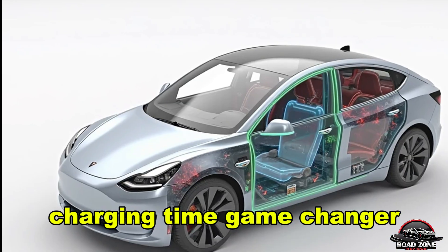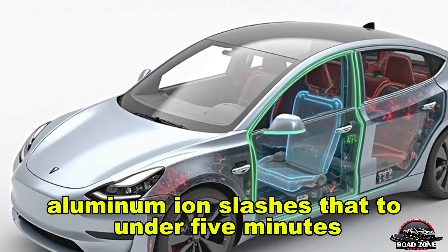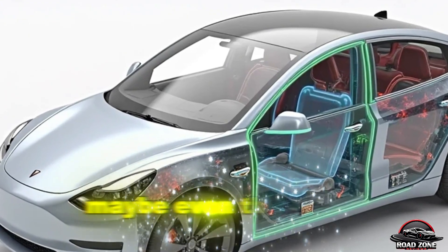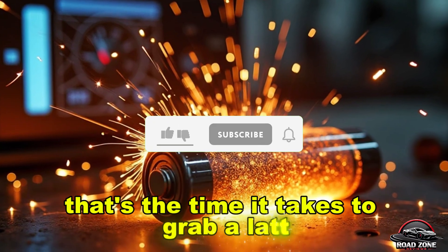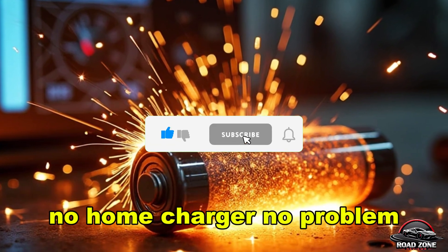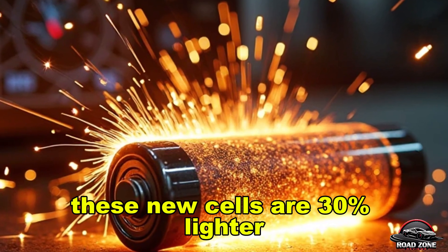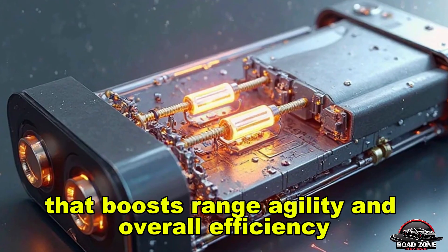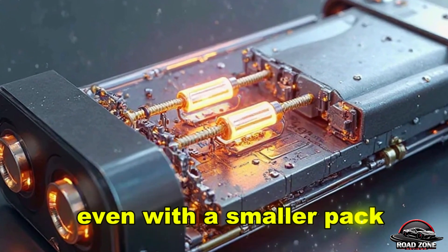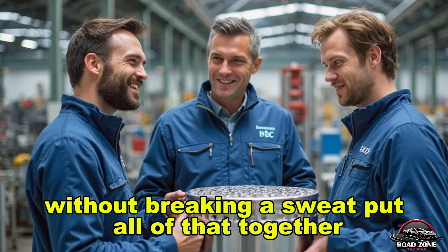Charging time is a game changer. Most Teslas need 30 to 40 minutes to charge to 80%. Aluminum-ion slashes that to under 5 minutes — maybe even 3 to 4 minutes for a 40 to 50 kWh pack. That's the time it takes to grab a latte. No home charger? No problem. And these new cells are 30% lighter, shaving off 150 to 200 kilograms, which boosts range, agility, and overall efficiency. Even with a smaller pack, the Model 2 could hit 400 km per charge without breaking a sweat.